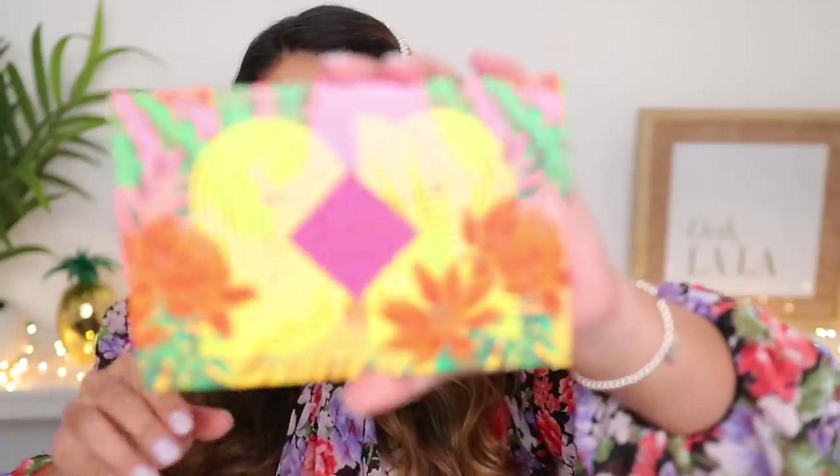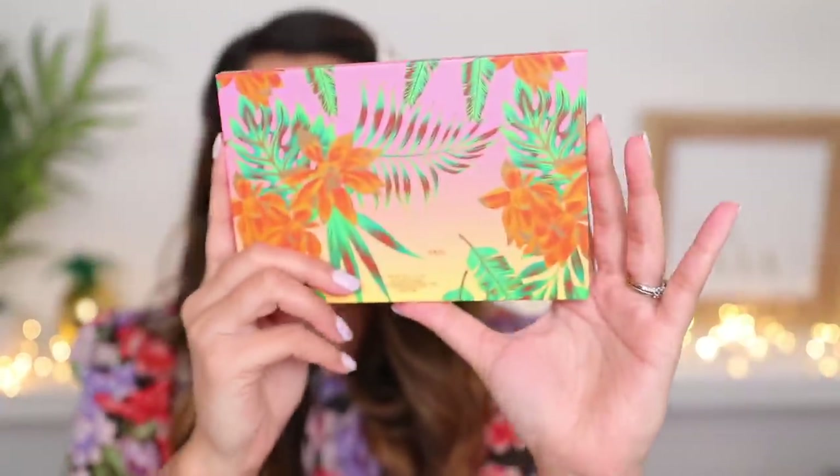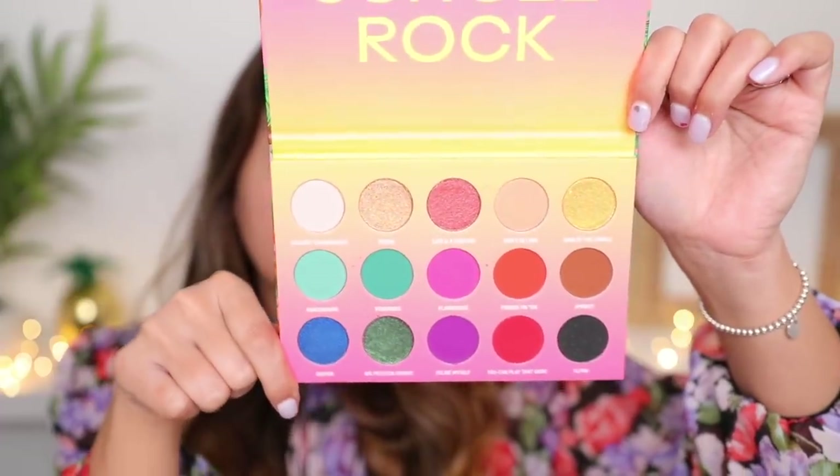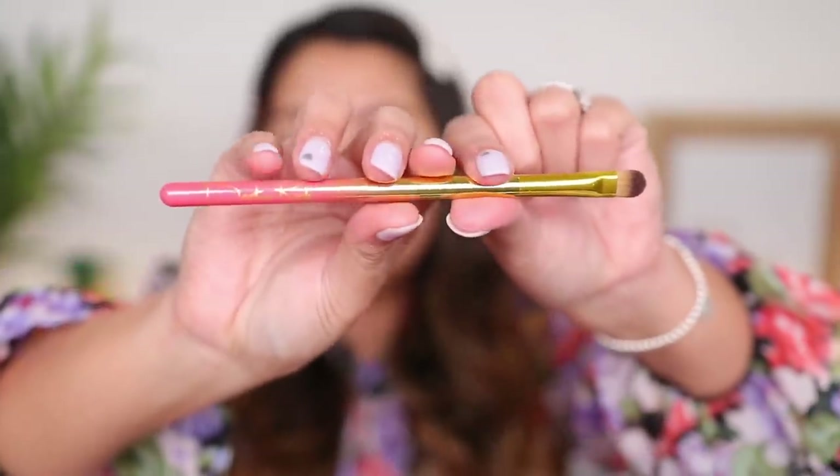Let's get started! I have the Bretman Rock eyeshadow palette — it comes with a little cover slip. Once you open it up, it's called 'Jungle Rock.' There's no mirror but there is a protective slip. It's super super colorful and vibrant. The shade names are: Coconut Connoisseur, Prowl, Liar and Cheetah, Don't Be Lion (L-I-O-N), King of the Jungle, Ape Shit, Pounce on Them, and Flaming Hoe. There are also three brushes: a shader brush, a blending brush, and a larger highlighter brush.